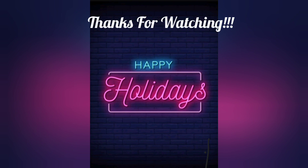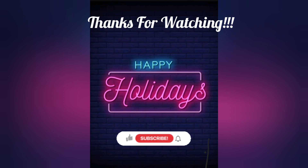Alright, that's the end of the video. Thanks so much for watching guys, and if you liked this video please make sure to like and subscribe. Happy holidays, bye!